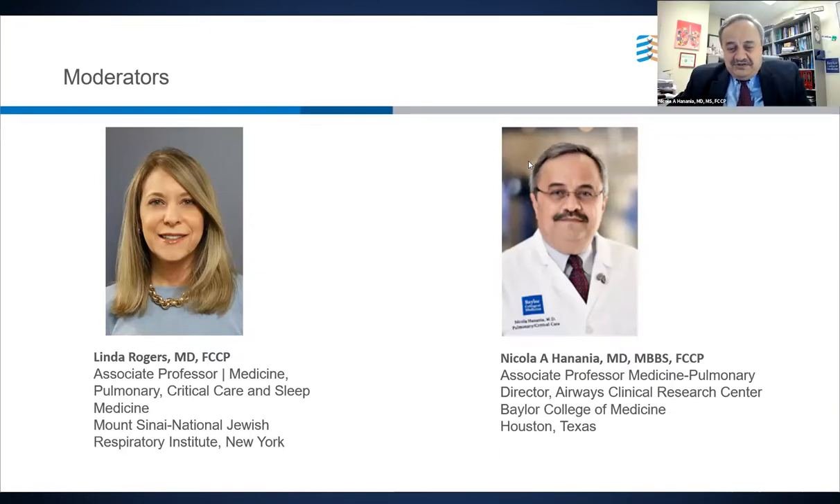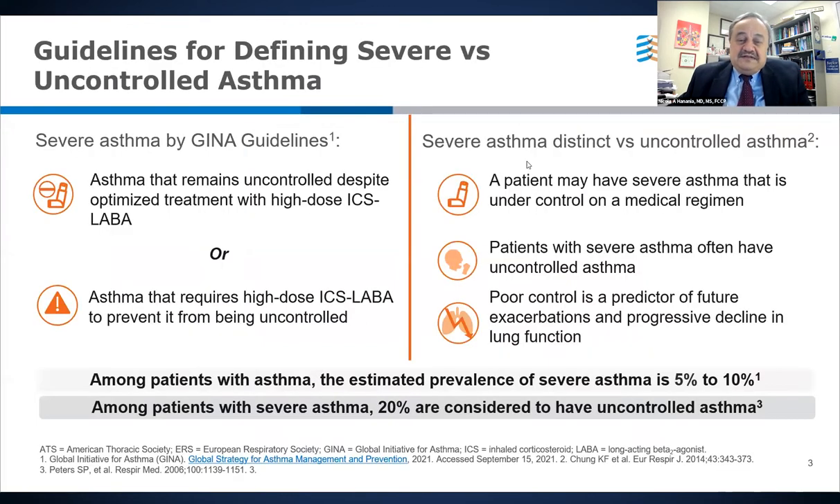Welcome, Linda. I'm glad to be doing this program with you. Our focus today is a disease state program to talk about eosinophilic asthma and severe eosinophilic asthma. We have three sections with case-based discussions, but initially I would like to start with some introductory slides.